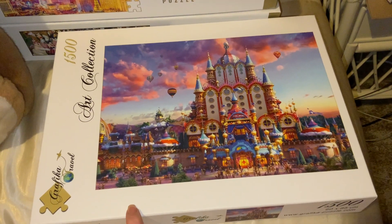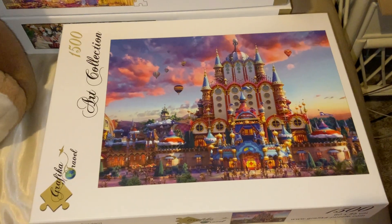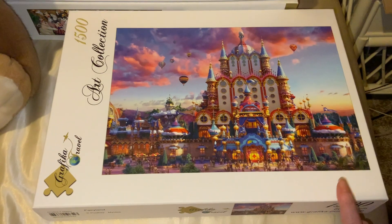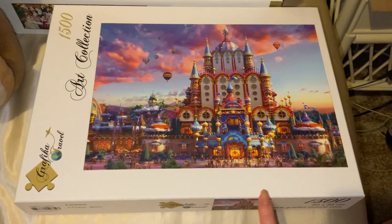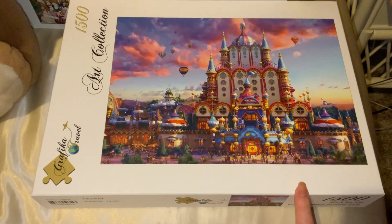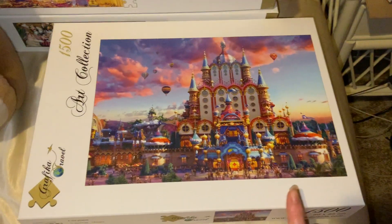I also know that Graphica puzzles aren't currently available in America. I'm still waiting on Very Puzzling's order of Graphica puzzles — I've got a heap coming that I'll be hauling. I'm waiting on those to arrive because COVID has delayed everything, but eventually Very Puzzling will have Graphica puzzles.